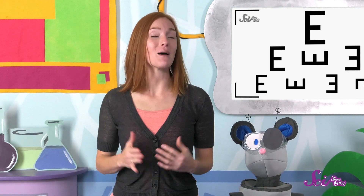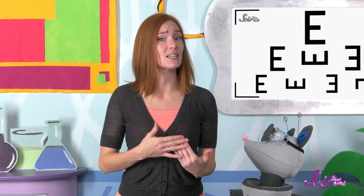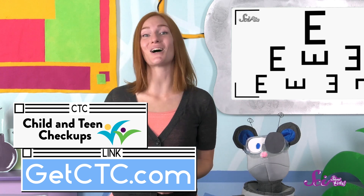All kids should have a vision checkup at least once a year. Kids might not talk about having problems seeing, because they think that's the way everyone sees. It takes an eye doctor to know for sure, and many vision problems can be corrected if they're caught early. If you live in Minnesota, learn more at GetCTC.com.